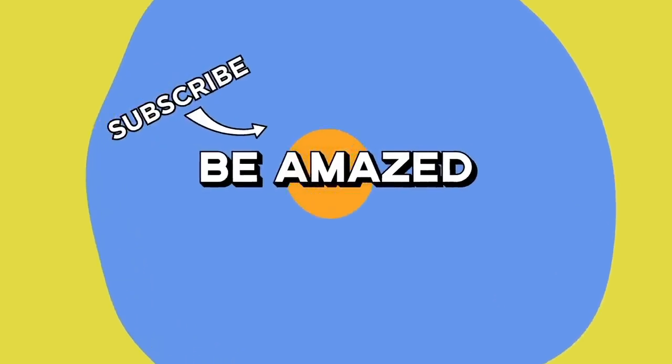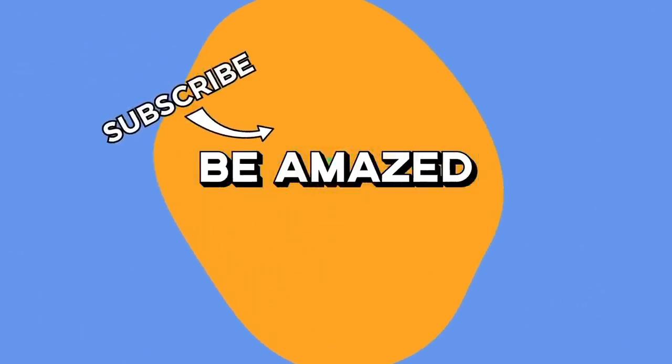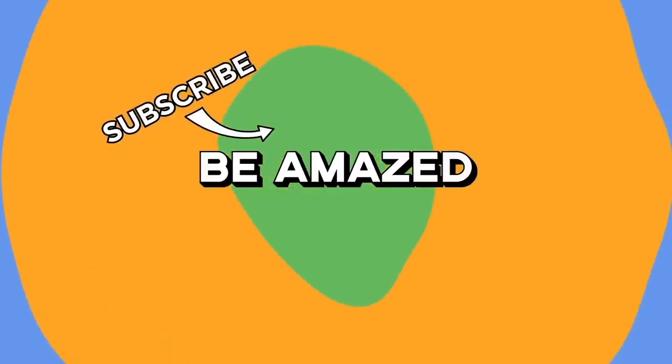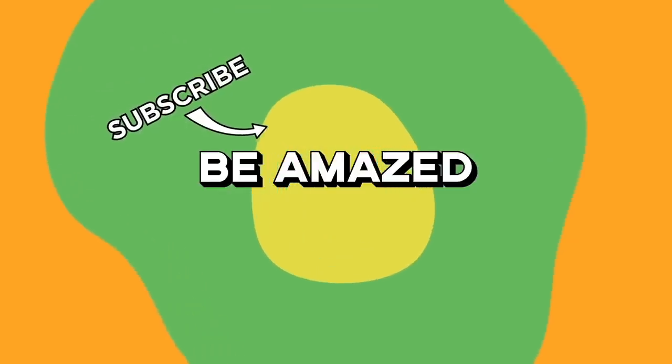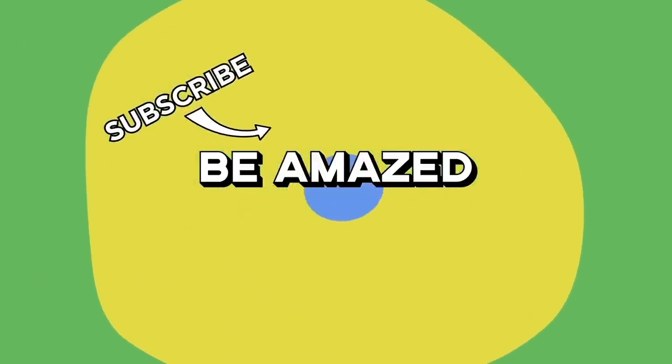Well, there they were — some of the toughest, coolest, and most highly specialized machines around. Be sure to like, share, and subscribe, and let me know which of these machines was your favorite in the comments down below. Until next time, thanks for watching.